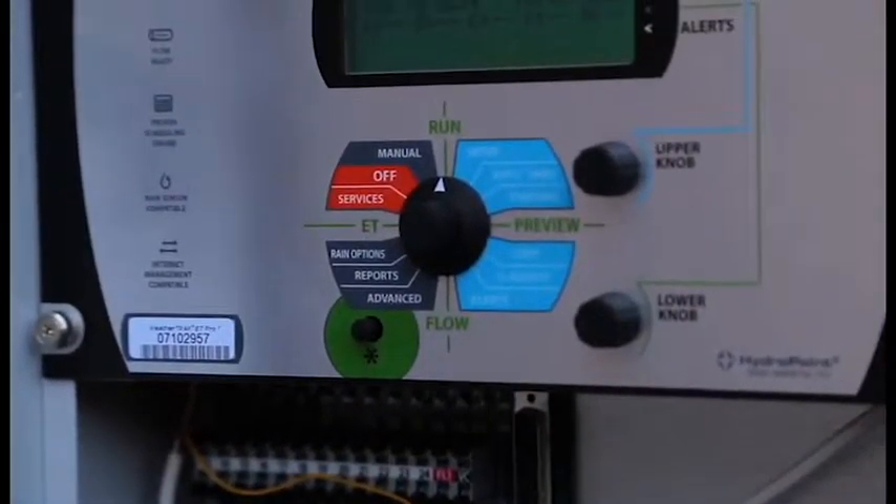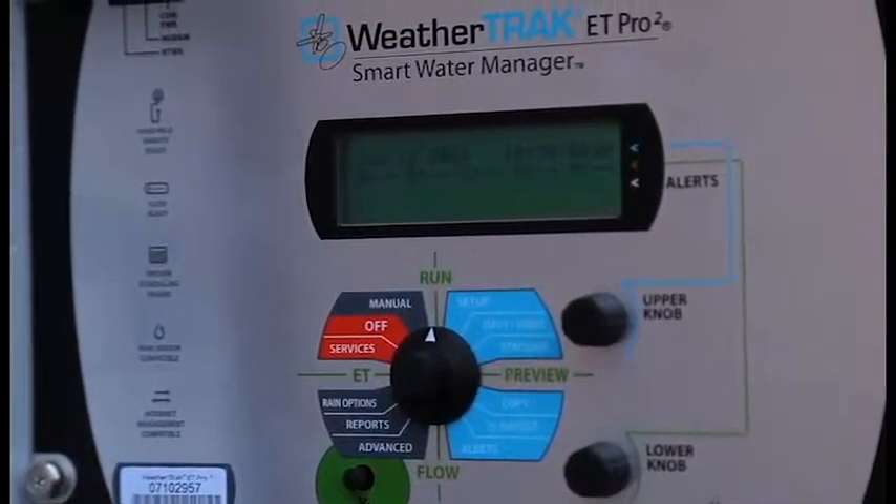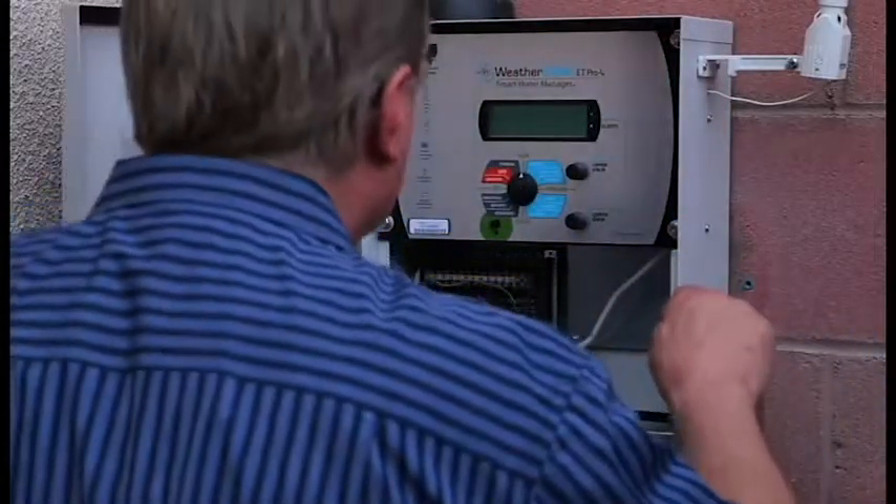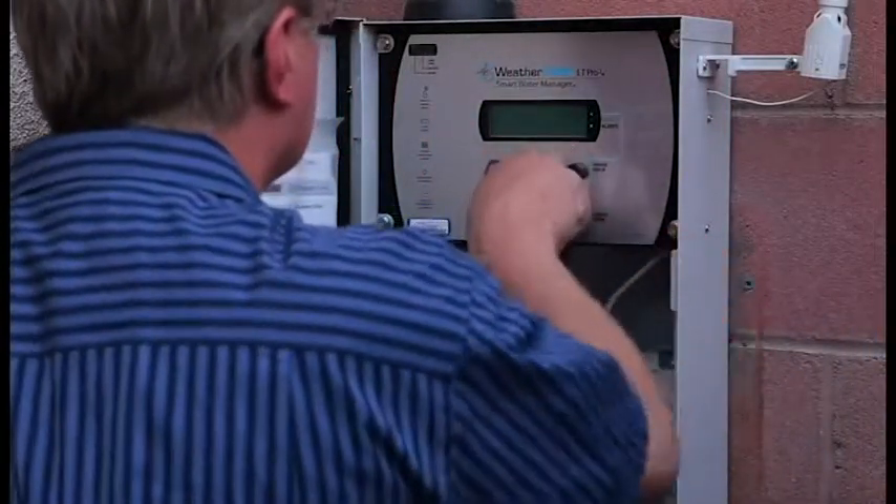After early pilot tests, WeatherTrack was the system of choice for the Galleria at Sunset, and after nine months of use we've seen a 20% savings in water. We've also found that the WeatherTrack controllers are easy to relocate during hardscape and landscape improvements.